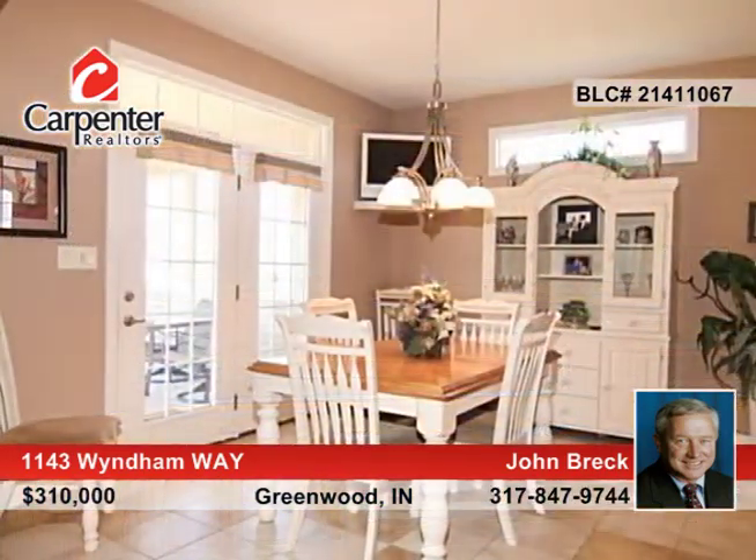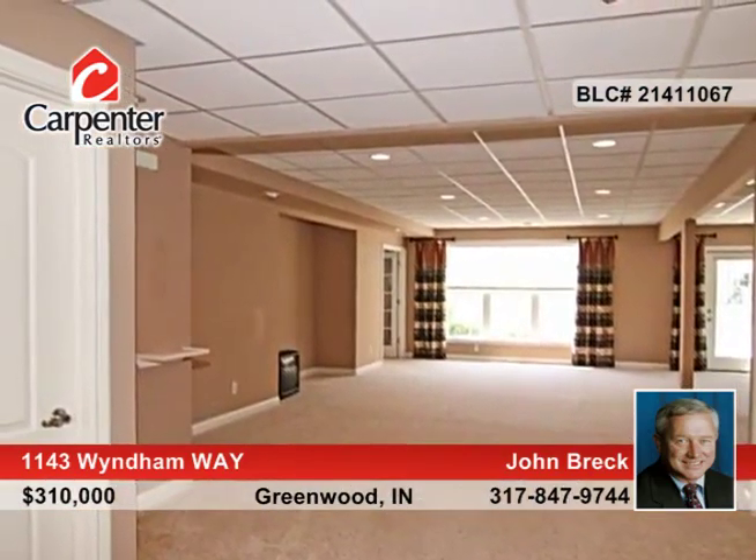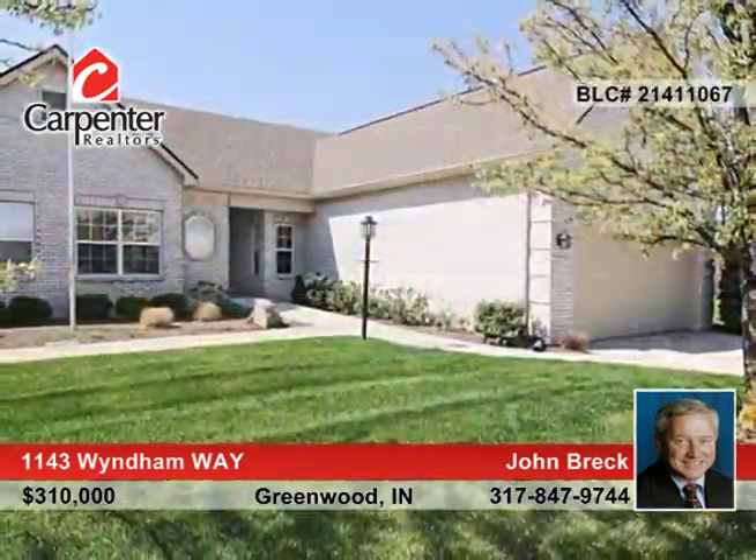Enjoy summer evenings on the screened porch or relax in the basement's family room. This home boasts neutral colors throughout. See everything in person when you contact John Brecht to schedule a private tour.